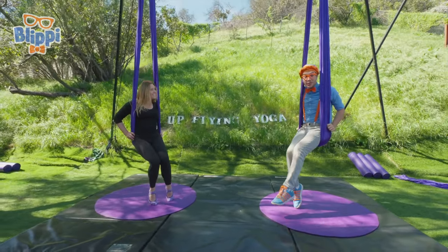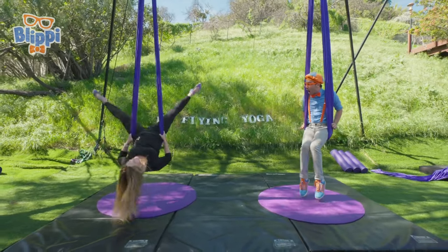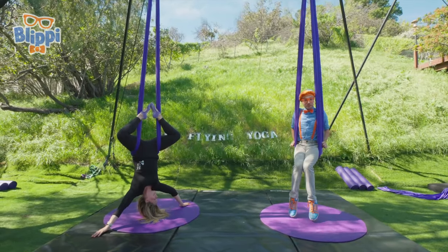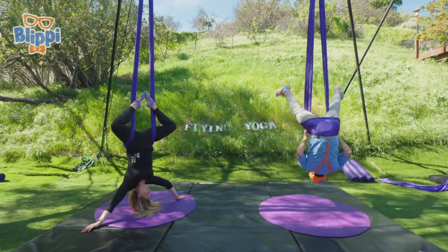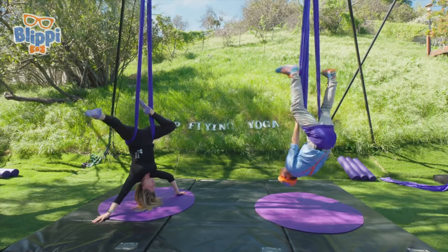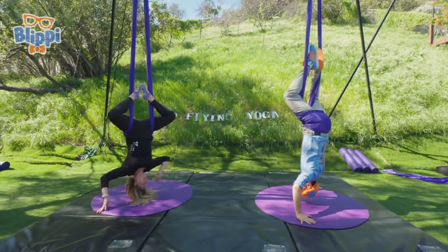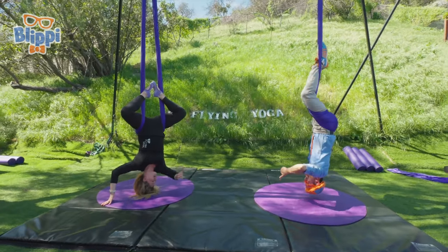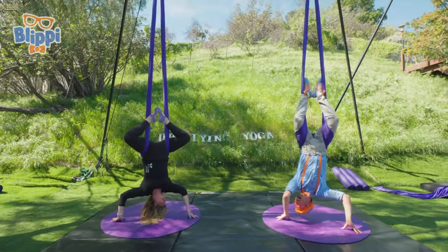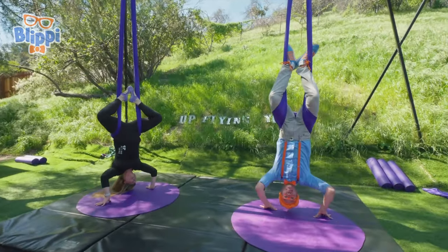We're going to go upside down — are you ready? You're going to take your legs wide, keep your hands still, and then bring your feet together all the way around the front. Here we go — upside down! And then take your right foot and your left foot all the way around the outside of the purple fabric to the front. You look good — thumbs up! Actually, thumbs down — so silly. You want to go for a spin? Let's do it! Time to spin. Don't want to get too dizzy.